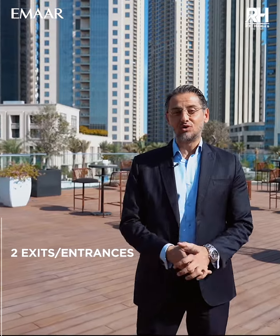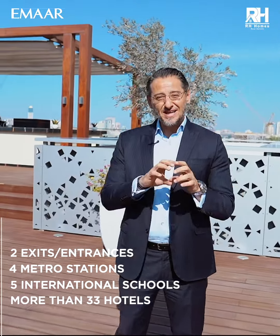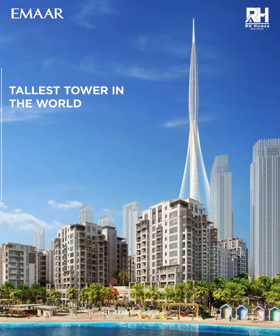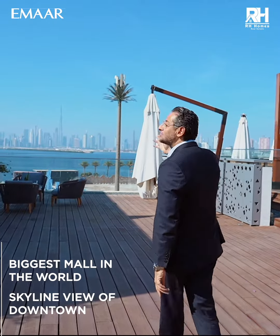It has two exits and two entries on both sides of the project, four metro stations, five international schools, more than 33 different hotels, a 700-meter long private beach, and an iconic tower which is more than one kilometer above the ground — the biggest mall in the world and the skyline of downtown.